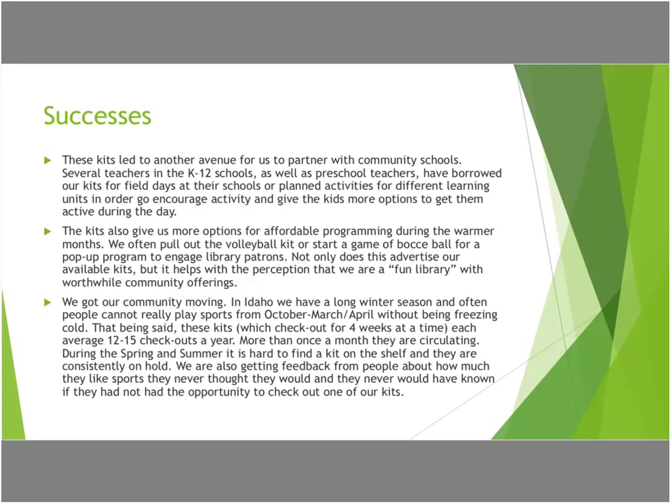It also helps with the perception that we're a fun library. Kids are coming because they say, hey, I can go play volleyball — but then they're here and they're looking at the books or participating in another science program. So it's another way for us to get people in the door. These kits check out for a month and still check out 12 to 15 times a year, so they're checking out more than once a month all year round. It's hard to find a kit on the shelf during spring and summer months.